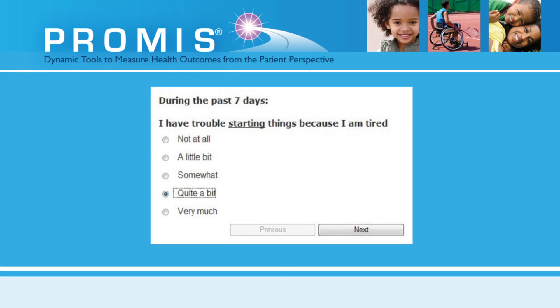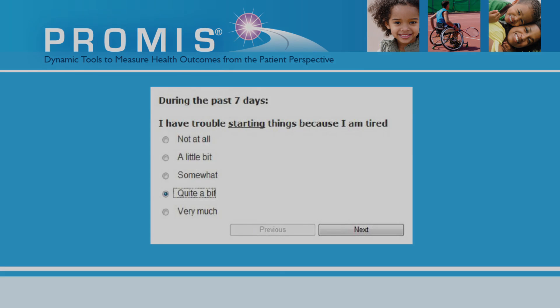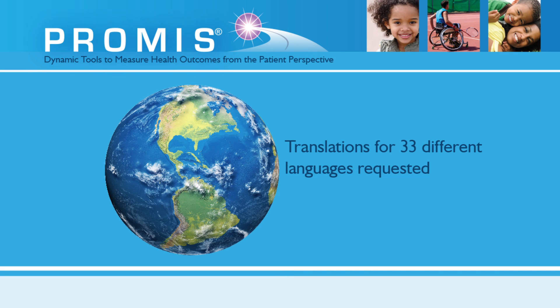Part of PROMIS is questionnaires, or banks of questions, that have already been used to collect and measure information from patients. The PROMIS project is getting more and more attention, and we're receiving a lot of interest from clinical researchers not only around the country, but around the world.